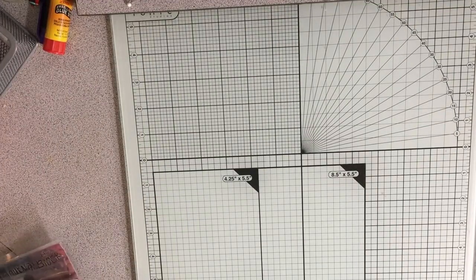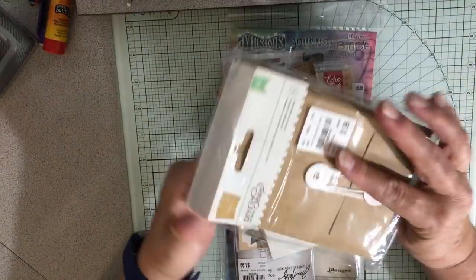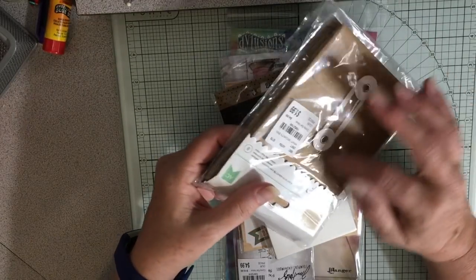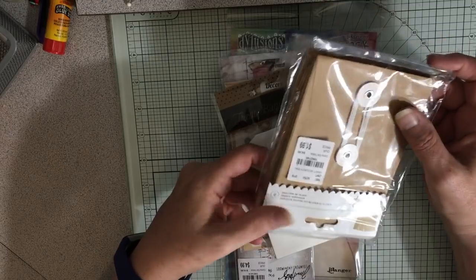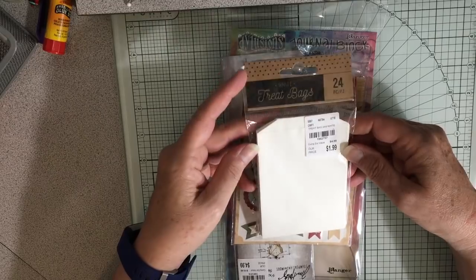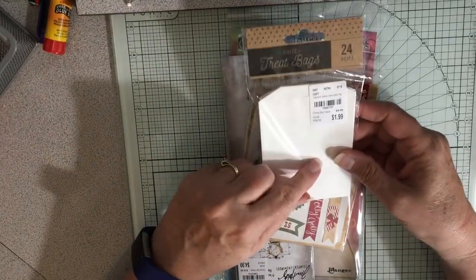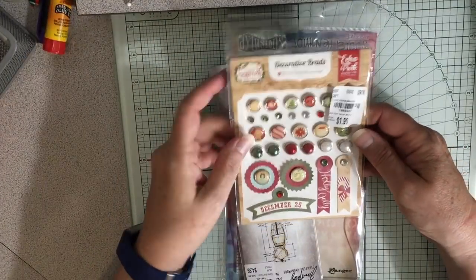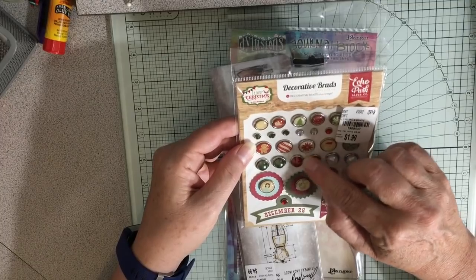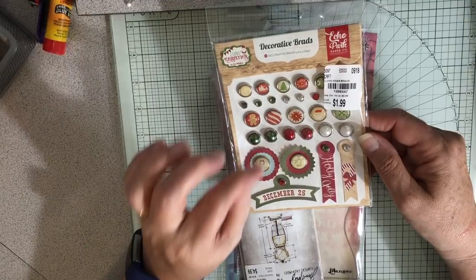Then I went to Tuesday Morning, which I haven't been to in ages. And I got these envelopes — there's eight of these envelopes with the little string tie thing. I got these 24 little white treat bags, which I thought were a really cute size. I got this for the Christmas journal I'm decorating — these pretty decorative brads, actually. So that's really perfect that they're brads.